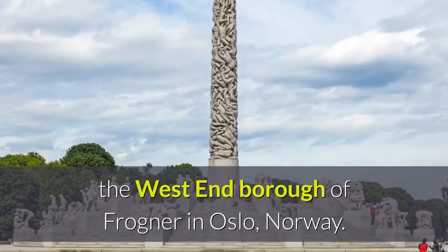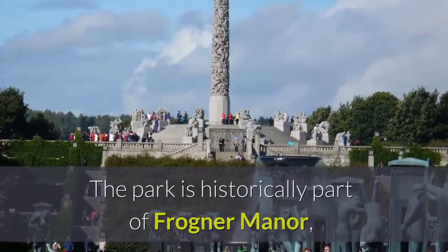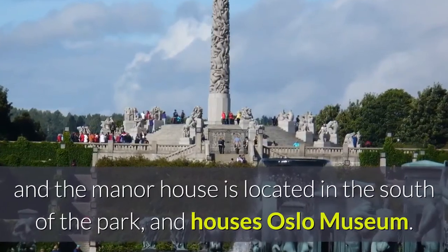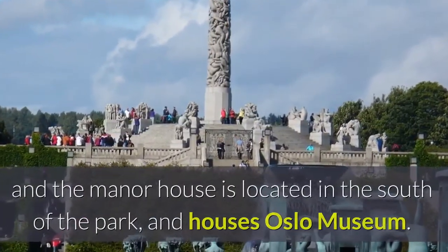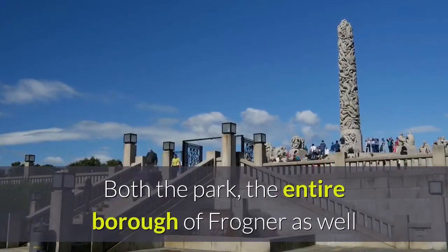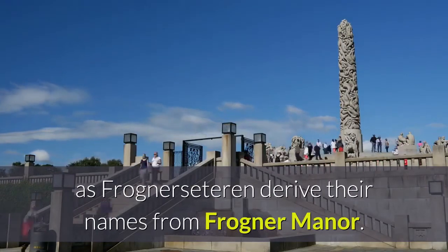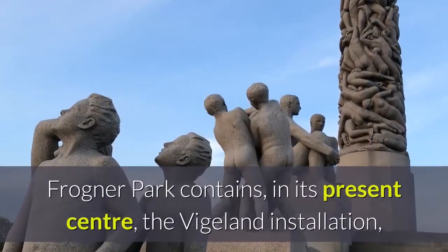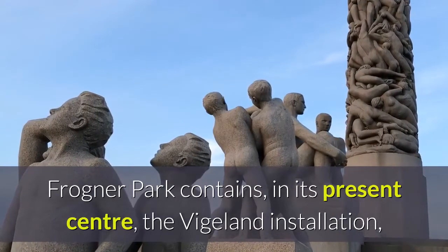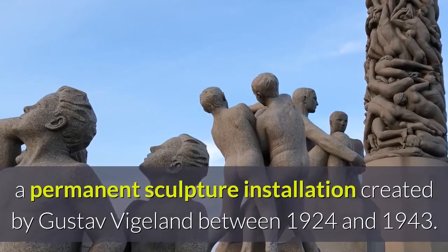Number three: Frogner Park is a public park located in the west end borough of Frogner in Oslo, Norway. The park is historically part of Frogner Manor, and the manor house is located in the south of the park and houses Oslo Museum. Both the park and the entire borough of Frogner, as well as Frognerseterveien, derive their names from Frogner Manor.